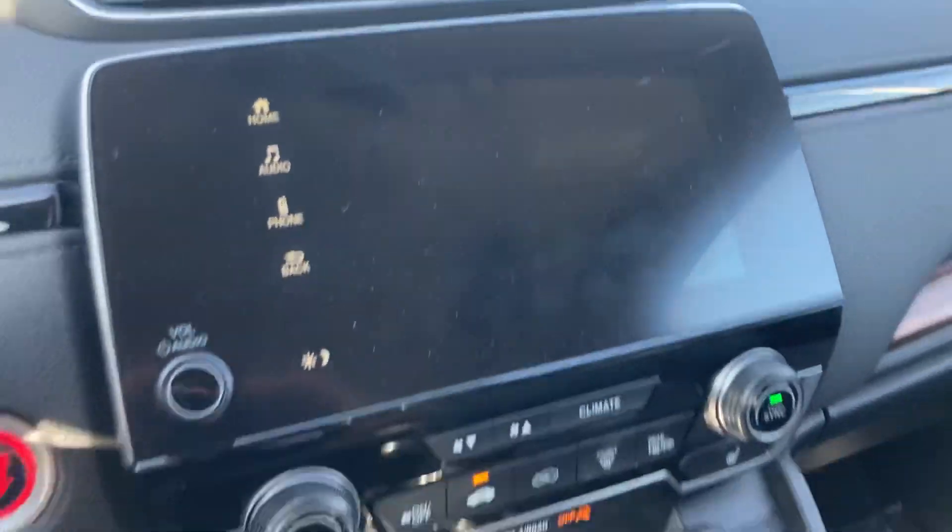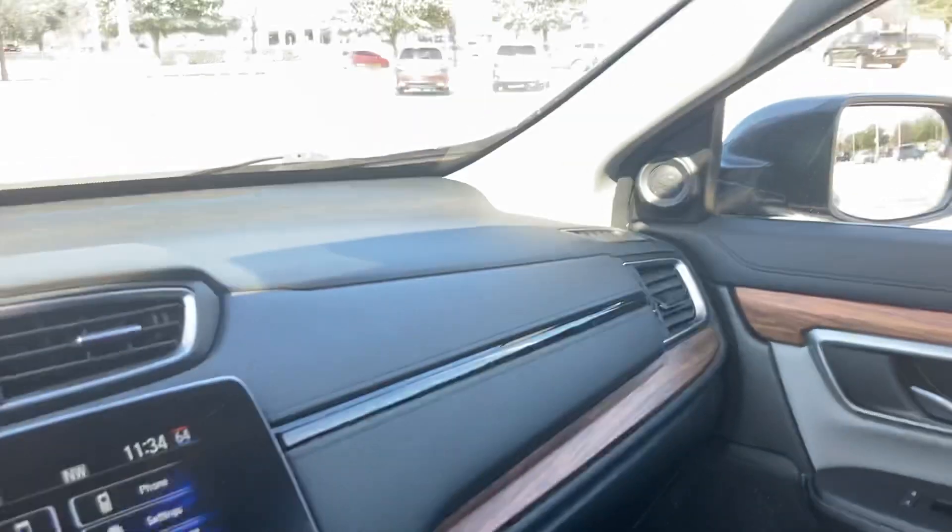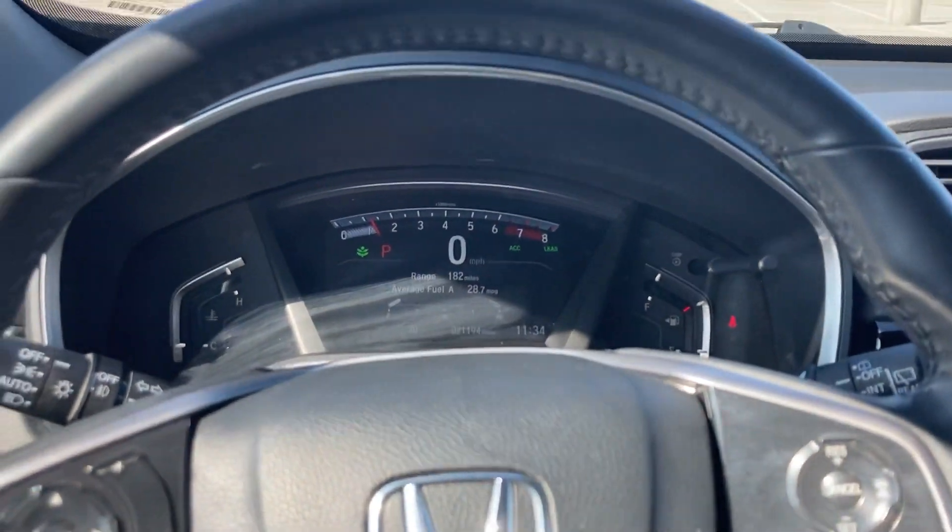You got this beautiful screen on it as well, got the shifter, and you even have your heated seats. I mean, what more could you really want? This thing has everything — premium sound system as well.